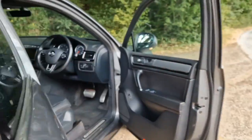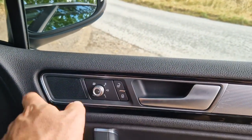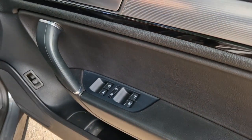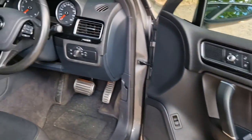On the door you've got controls for the power-folding, heated door mirrors. You've also got independent child locks for the rear, which is really useful if you've got an adult on one side and a child on the other — you can use the child locks for just one side.